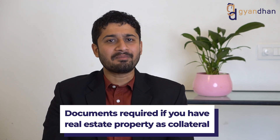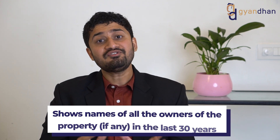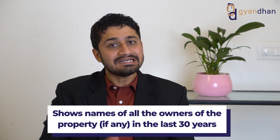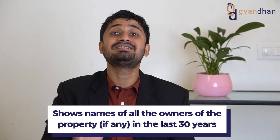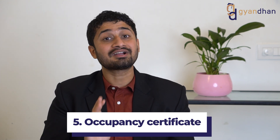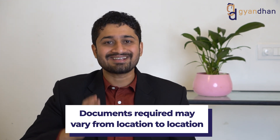If you are planning to give real estate property as collateral, the following documents are needed: first, the sale deed, which proves you are the owner of the property; second, the chain deed, which lists all owners over the last 30 years so the bank can know the ownership history; third, the tax receipt of the property; fourth, the allotment letter; and fifth, the occupancy certificate or completion certificate. Additionally, depending on location, many other property documents may be required.